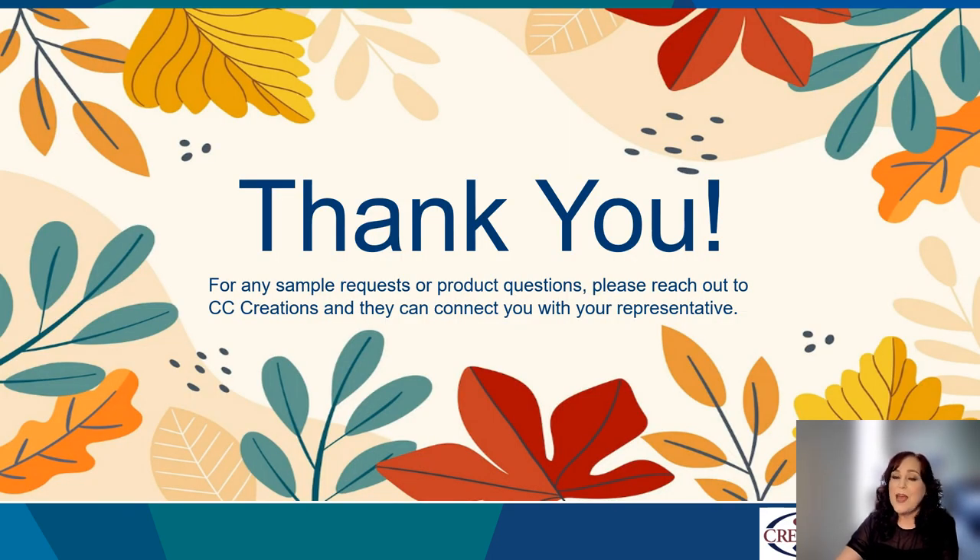Thank you for your time today. For any sample requests or product questions, please reach out to your CC Creations representative.